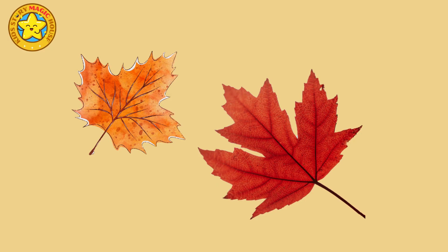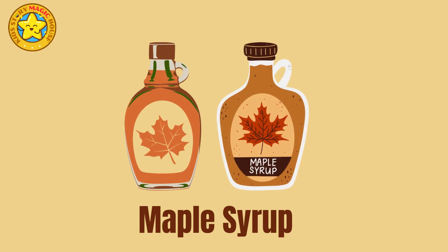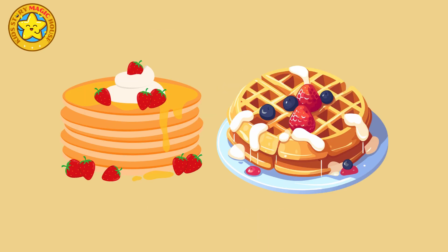Maples produce distinctive helicopter seeds known as samaras that spin gracefully as they fall. These seeds are enjoyed by birds and small mammals. Maple syrup, a delectable treat, is extracted from the sap of sugar maple trees and used to drizzle over pancakes and waffles.